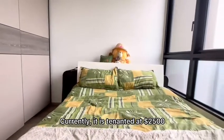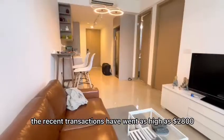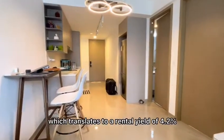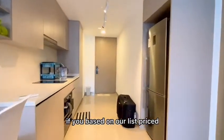Currently it is tenanted at $2,500. The recent transactions have gone as high as $2,800, which translates to a rental yield of 4.2% based on our list price.